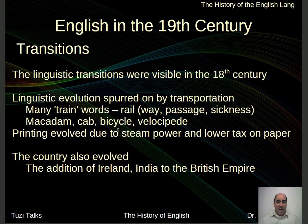For example, we have the word rail, or way, or passage, train sickness. We've got other things like macadam, cab, bicycle, velocipede. Does anybody know what this word is? It was a word that was tried to be made popular. If you know what that word is, let me know in the comments.